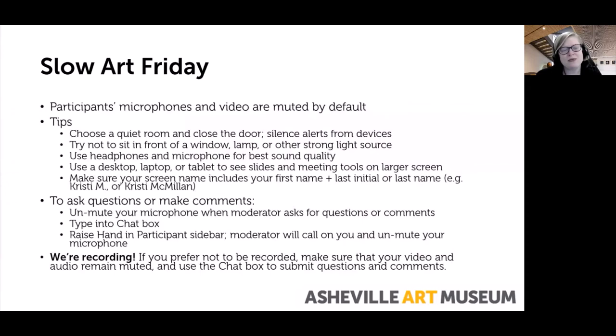Just a few notes before we get started. You probably noticed that your microphones and video were muted by default as you were getting logged in. We welcome and encourage you to turn on your video at any time so that we can have a conversation with talking heads instead of pictures or names. For best experience, choose a quiet room and close the door. Please do silence any alerts from nearby devices as they can be quite distracting during the conversation. If you do turn on your video, try not to sit in front of a window, lamp, or other strong source of light or movement.